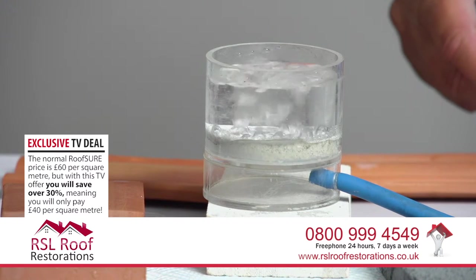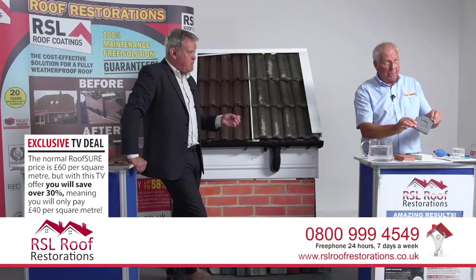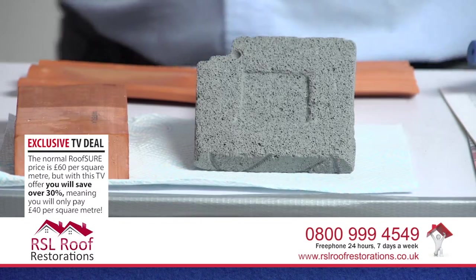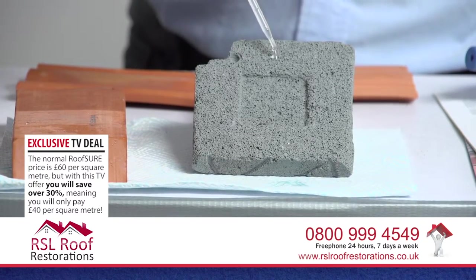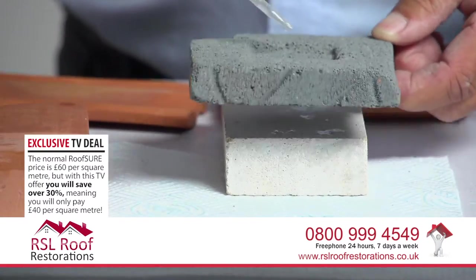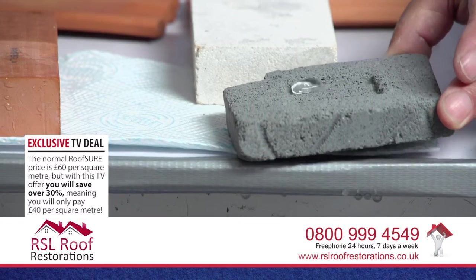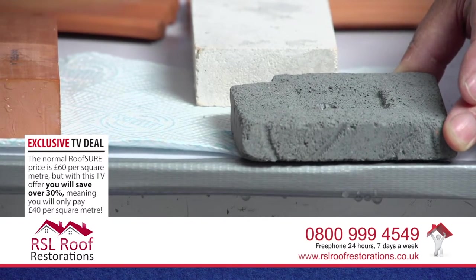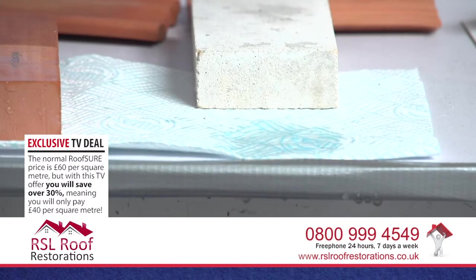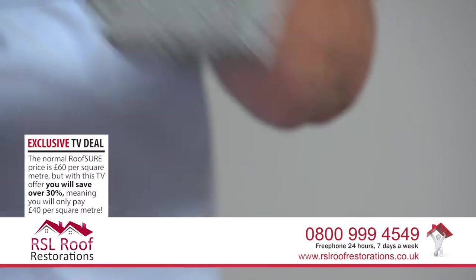Here's another porous breeze block demonstration. This breeze block would normally drink water - it's very porous unless treated. Watch what happens: the water simply rolls off and beads. When the water drips onto a paper towel, the paper towel is completely bone dry. It's real water - it just rolls around on the surface. That's an incredible demonstration of how efficient the treatment is.